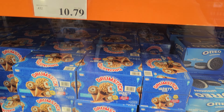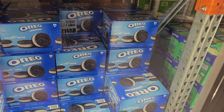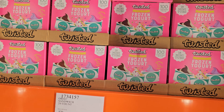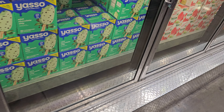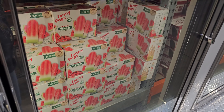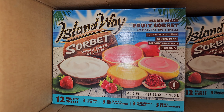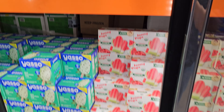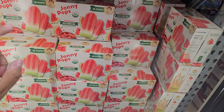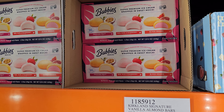Drumsticks are $10.79 - you get 16. The Oreo ones are $20. These are $15.99 and they're back - oh they're going fast already! I believe these have gone up in price and they're smaller than they used to be. Johnny Pops - I like them. They also have a blue lemonade one that's really good. And $11.59 Bubbys mochi.